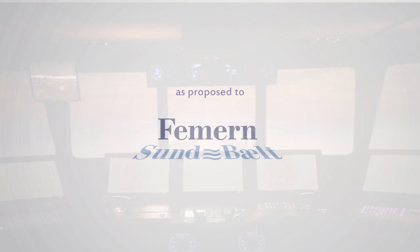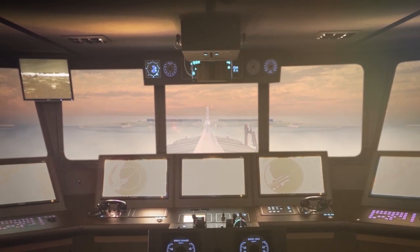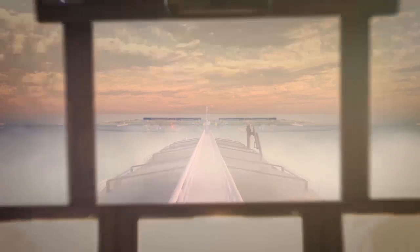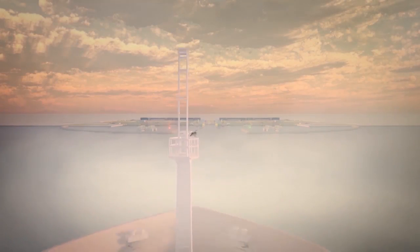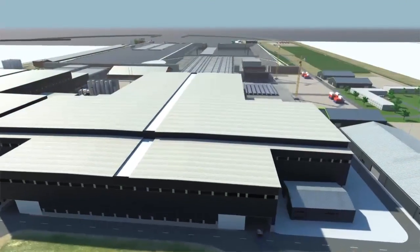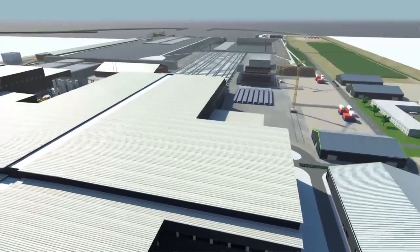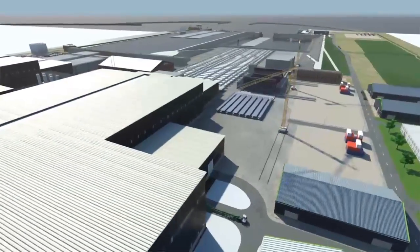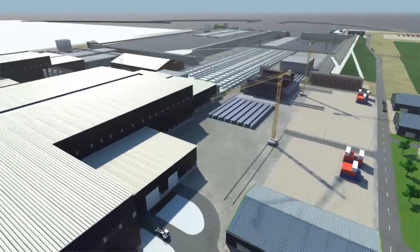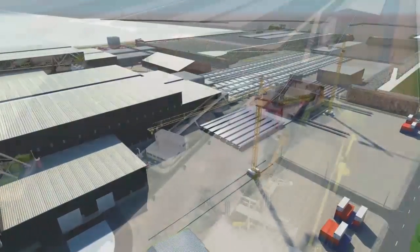Let me introduce you to the largest production facility for tunnel elements in the world. For the next few years, this facility on the south coast of Lowland will be at the heart of a phenomenal logistical challenge. Here, our state-of-the-art production facility will churn out the building blocks of the world's longest immersed tunnel. The logistical challenge of feeding this vast facility with a constant flow of materials was studied in great detail.